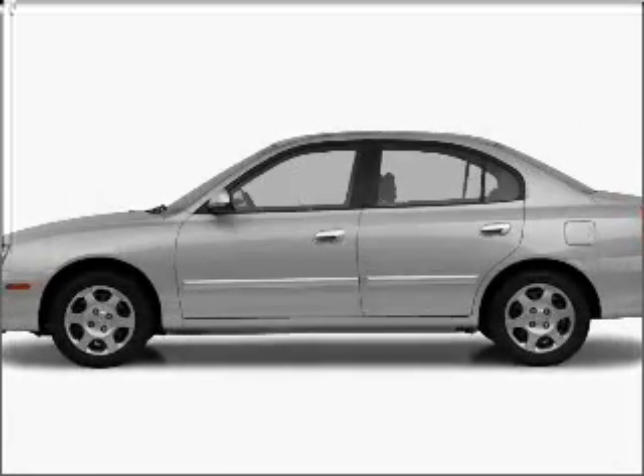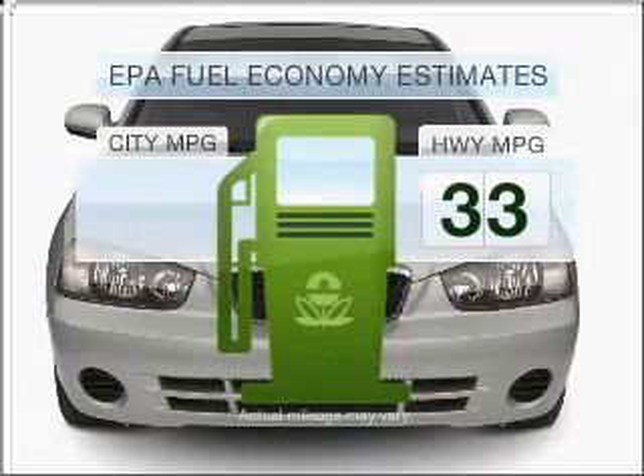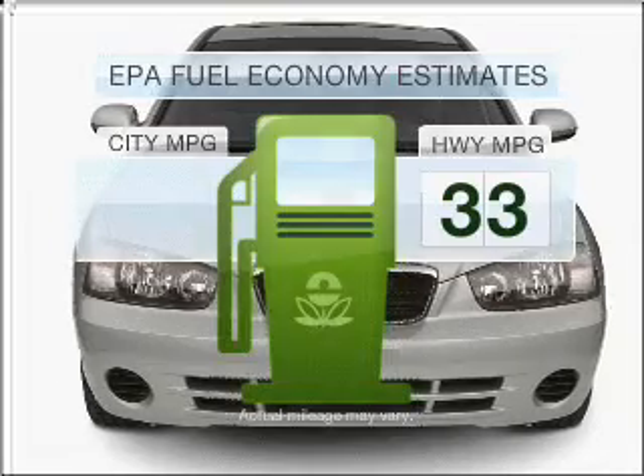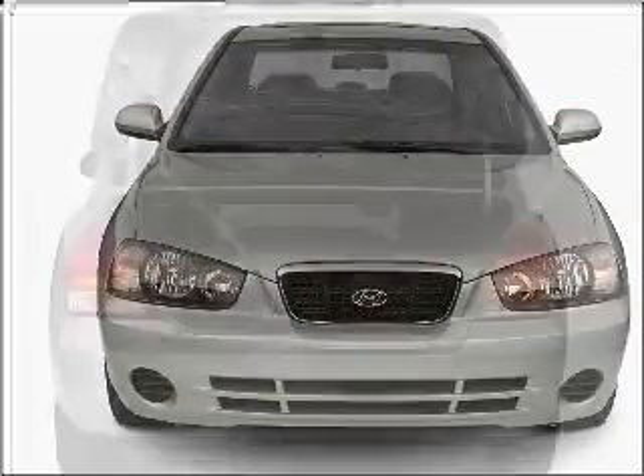Get noticed in this 2002 Hyundai Elantra. If you're looking for a first-rate auto, this one could be yours today. In the city or on the highway, you'll spend less time at the pump with this fuel-efficient vehicle, featuring an efficient four-cylinder engine connected to a smooth-shifting transmission.